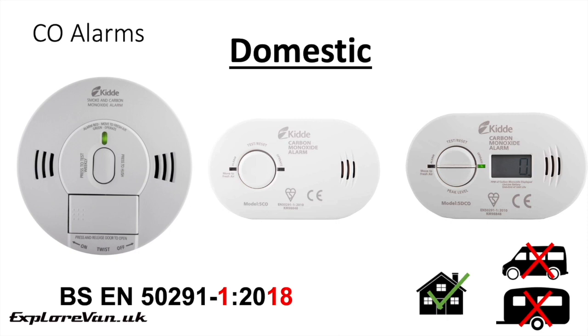The next category is domestic. These are alarms designed and made to the BS EN 50291-1 2018 standard. They have been tested for performance, accuracy, durability, alarm volume, impact of air temperature and reaction time, but only in continuous static positions in a domestic premise. While suitable for use in the home, they are not tested for use in a vehicle.